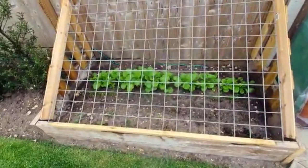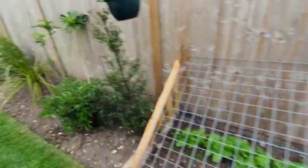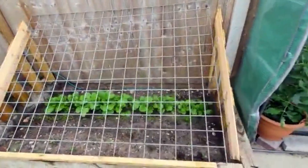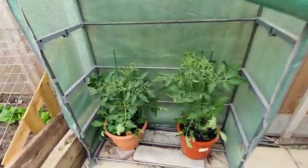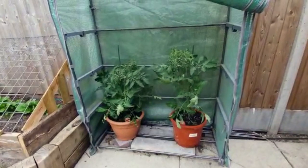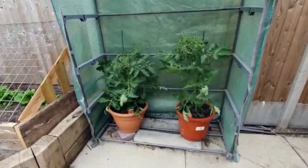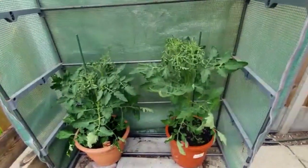I built myself another little bed here with a few things growing. We've got a dog so we have to protect everything. In here I've got a couple of tomato plants that have come on really well this year — started them off in the conservatory, now they're outside. I cover them up every night and they seem to be doing okay.